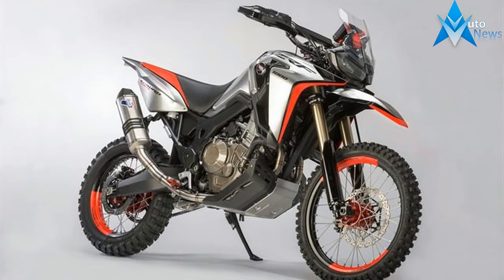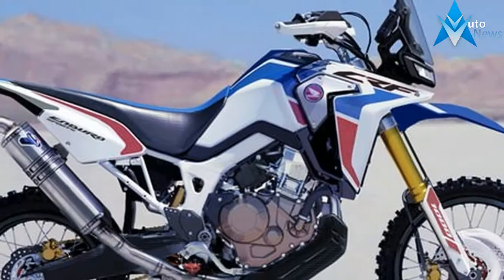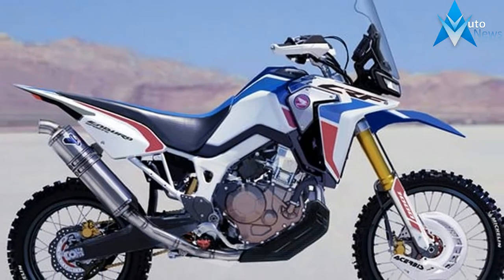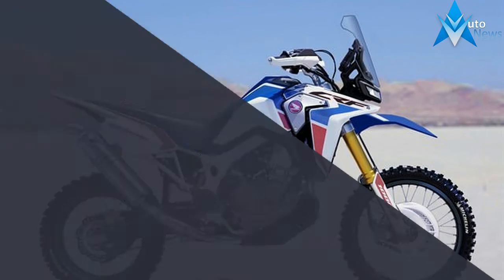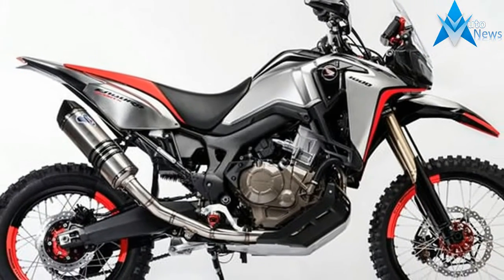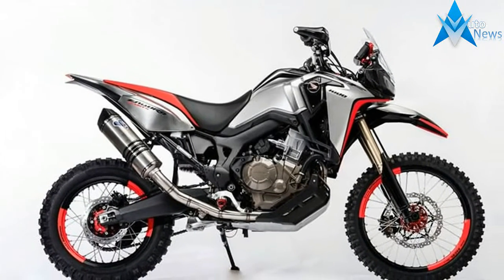The Africa Twin CRF-1000L has officially made its return for 2017. We knew it was going to return for its sophomore year, as it was one of the most hyped-up bikes Honda has released in many, many years — and with good reason.